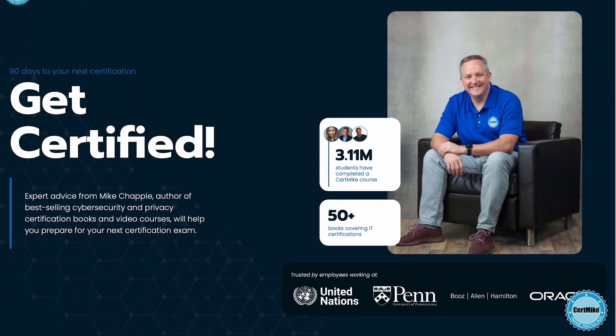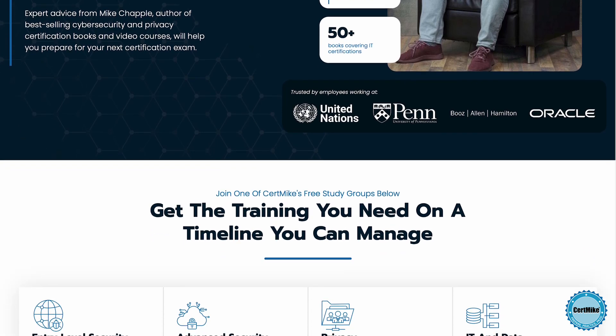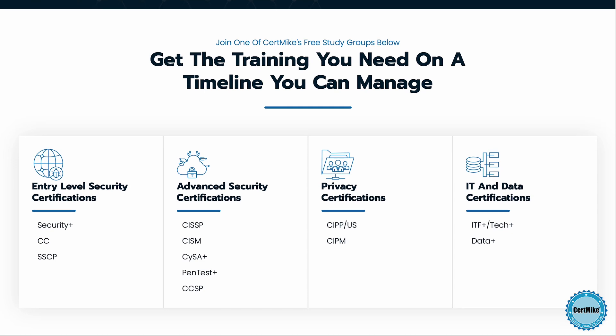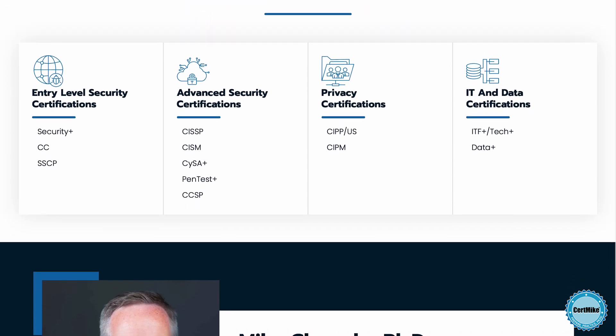Before we dive into a demonstration of how pass keys work in practice, I want to invite you to visit my website at certmike.com, where I have free study plans to help you earn your next certification. The plans tie together study guides, video courses, and practice tests to help you prepare and pass your exam on the first try. If you're enjoying this CertMike Explains video, please click the like button below, and subscribe to my channel to be among the first to see new videos as they come out.